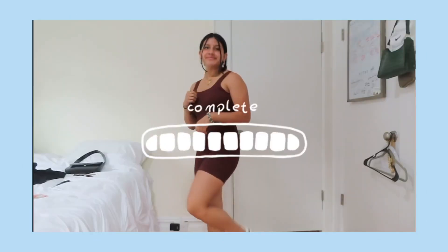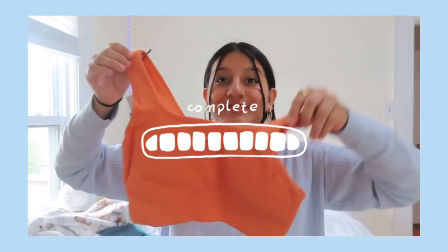Hey guys, welcome back to my channel. If you are new here, my name is Jennifer and welcome to my YouTube channel where I basically create lifestyle content. I haven't had my hair up like this in a while, so it feels weird. But for this week's video, I'm gonna be doing a try-on haul of some gym clothing that I got from Geeky Yoga.